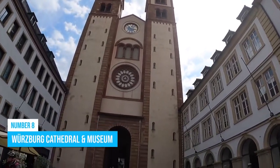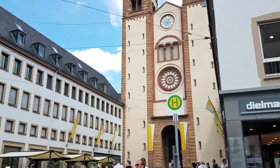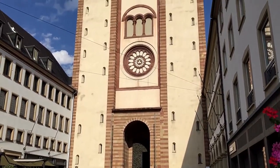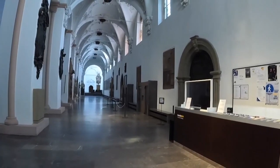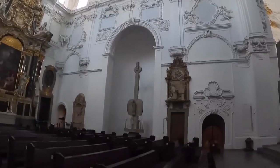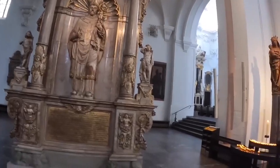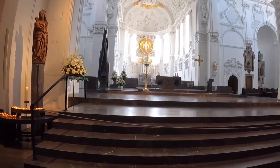Number 8: Würzburg Cathedral & Museum. Make sure to check out the Würzburg Cathedral & Museum when you're in Würzburg. It's an exciting attraction that will blow you away with its unique blend of Gothic and Baroque architecture. This iconic landmark has an alluring history and cultural significance that you can explore at the accompanying museum. Dive into the intricate design details and enjoy the stories of the past. Whether you prefer a guided tour or wandering on your own, you're guaranteed to be impressed.